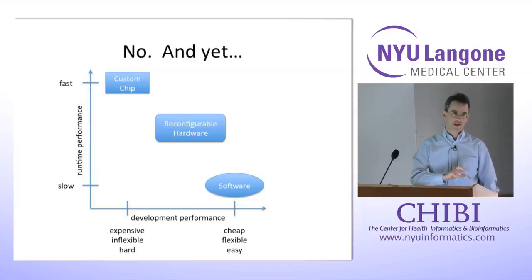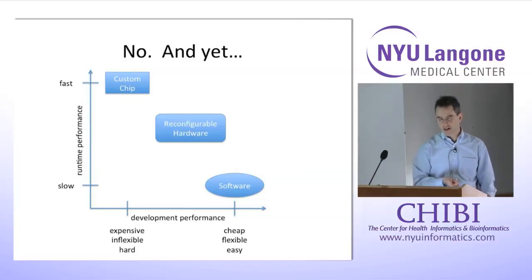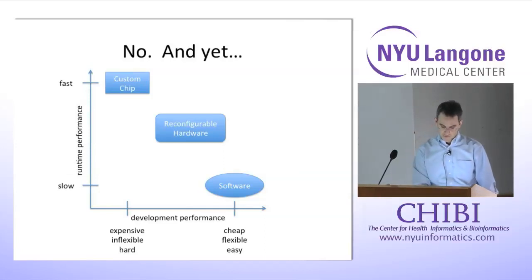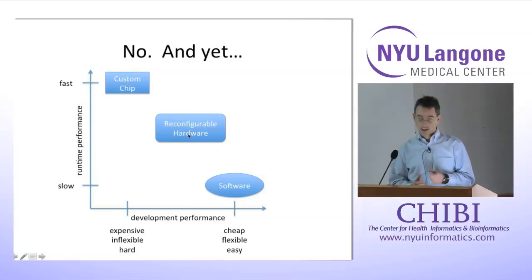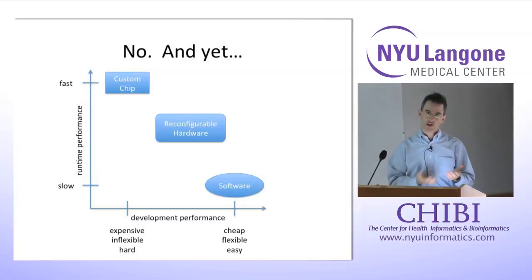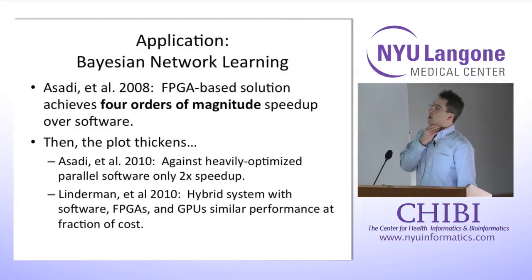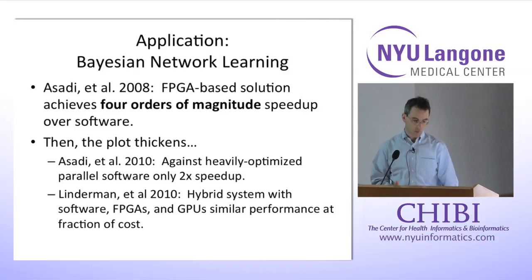The choice between pure software and a custom chip is too stark for many applications. A reconfigurable solution could be just about anywhere on this graph — if you're not careful you could get the worst of both worlds, but you can achieve a useful compromise. Let's look at some applications at a high level to see what's possible and what has been achieved so far.